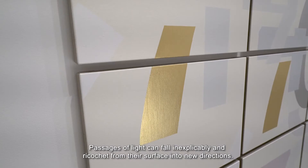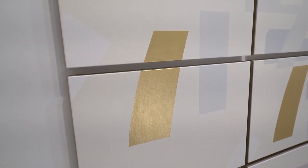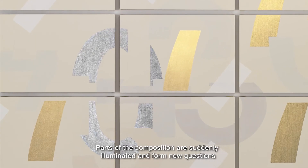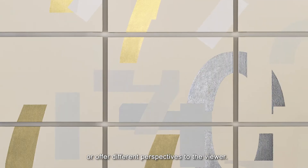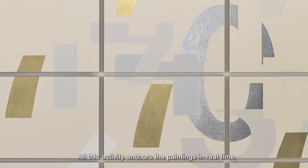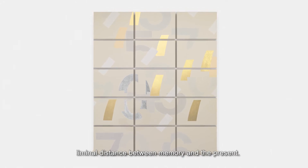Passages of light can fall inexplicably and ricochet from the surface into new directions. Parts of the composition are suddenly illuminated and form new questions or offer different perspectives to the viewer. All this activity anchors the paintings in real time, so the surface operates at that imperceivable liminal distance between memory and the present.